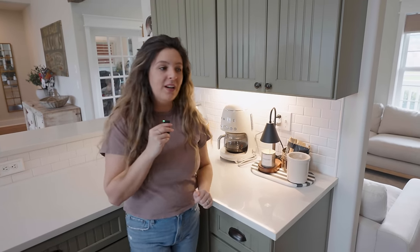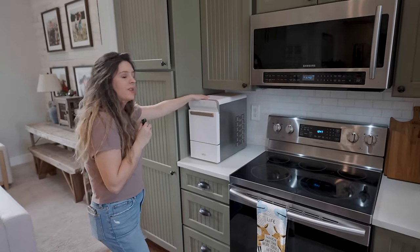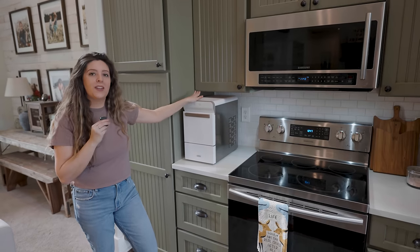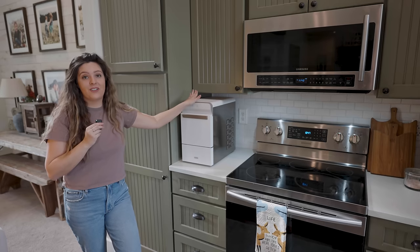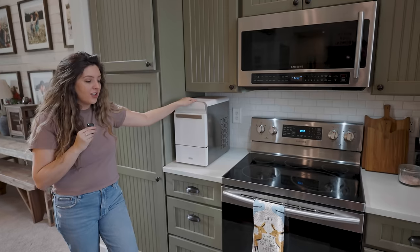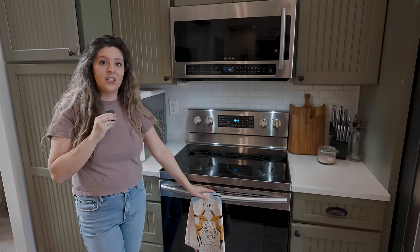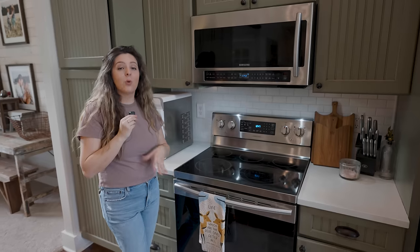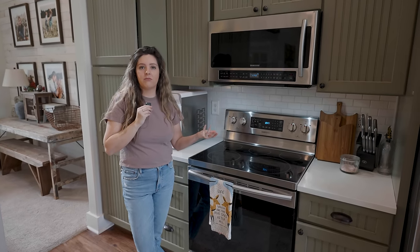Our ice maker on our fridge broke, so we have this little ice machine out on the counter and that works out great — it's nugget ice and I'm obsessed. I'm the type of person where the ice matters, the shape of the ice. I love Sonic drinks and we don't live near a Sonic — we're like an hour and a half, two hours away from one. So I've got my cutting boards, my salts, a cute little tea towel, and just really the basics out. We're trying to focus — the more DIY projects we do in here, the more we'll create beauty with the DIYs rather than just decor.